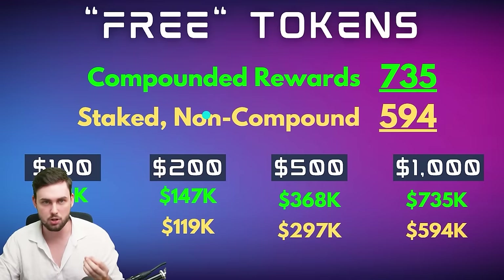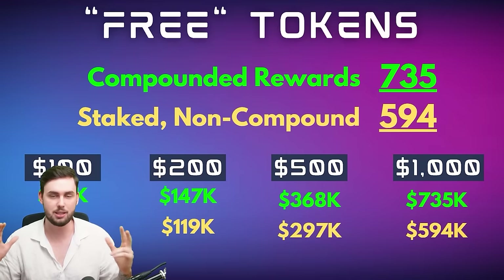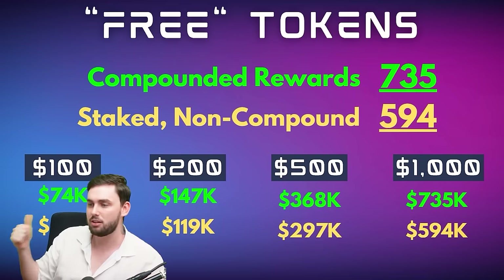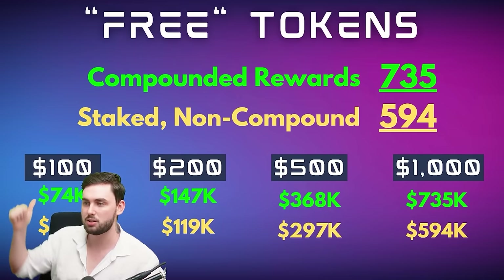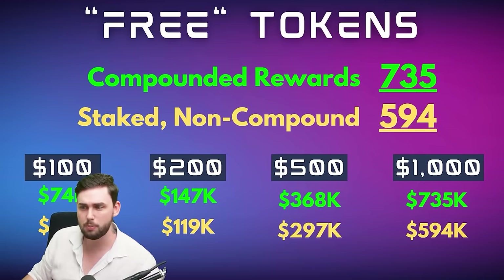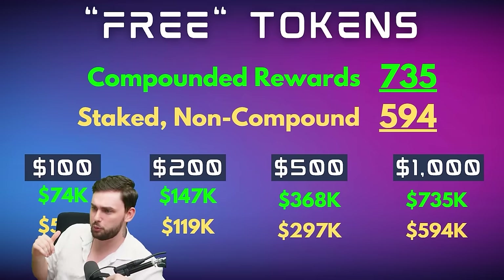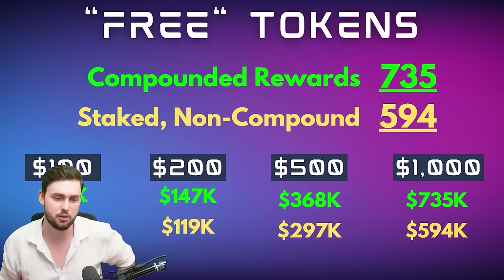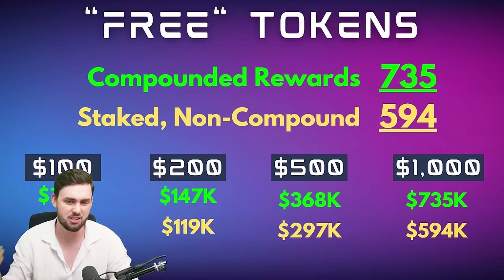I've put some numbers on the line to give you perspective at different price levels. If Solana goes to $100, the difference between compounded and non-compounded staking isn't too bad — roughly a $10,000 difference between about $74,000 and $59,000.